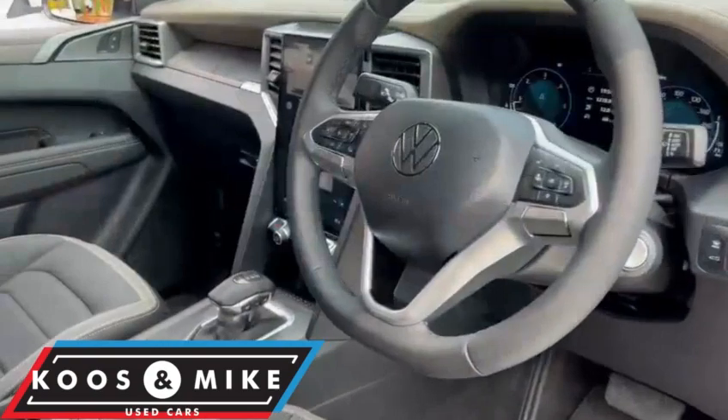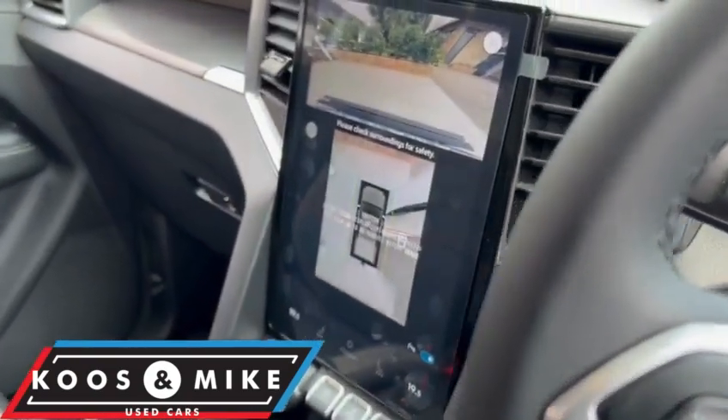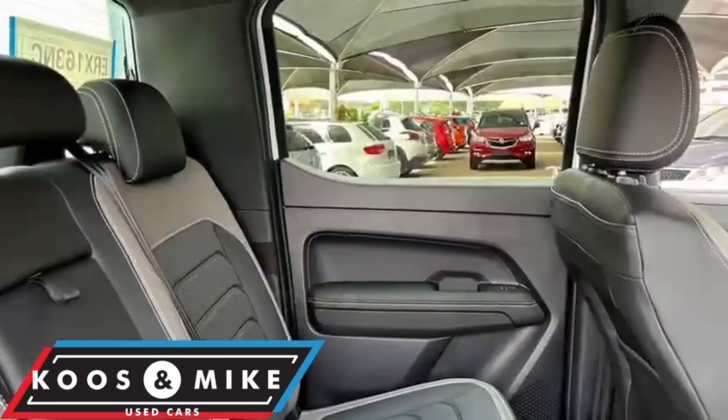Basically brand new. This 2023 VW Amarok Aventura 3-liter TDI is now available from Chris & Mike used cars.